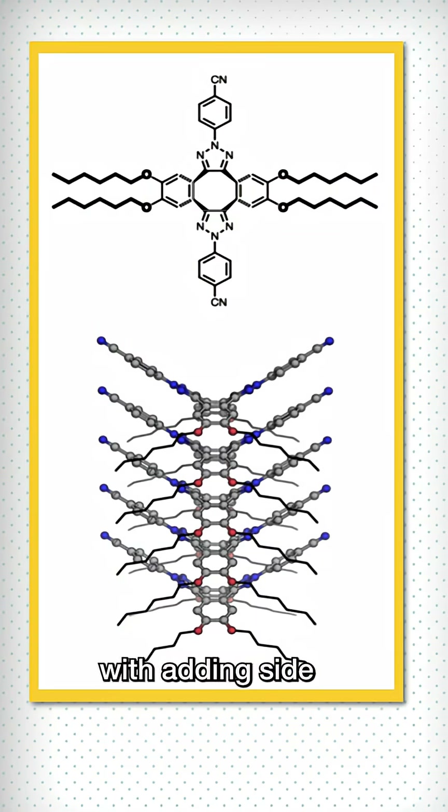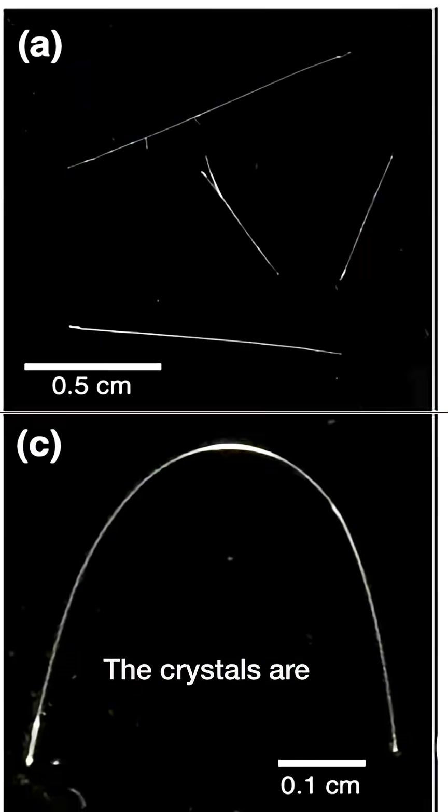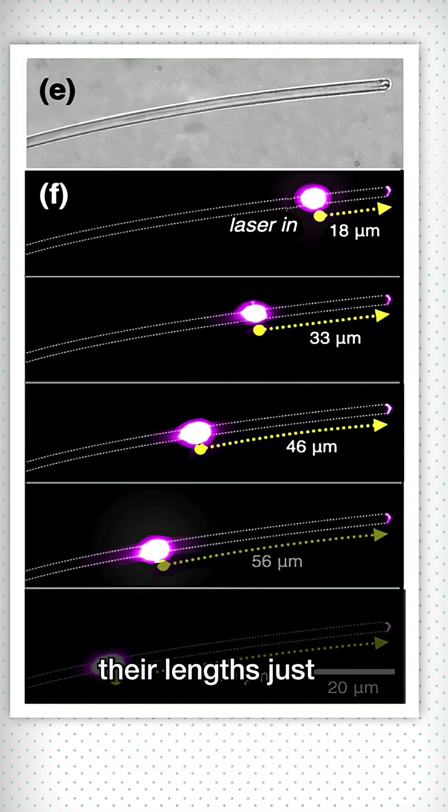They experimented with adding side chains to help individual stacks stick to each other, increasing elasticity. The crystals are also fluorescent, and they guide light waves down their lengths just like fiber optics.